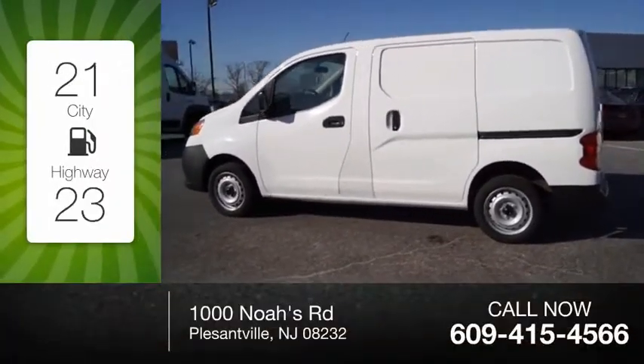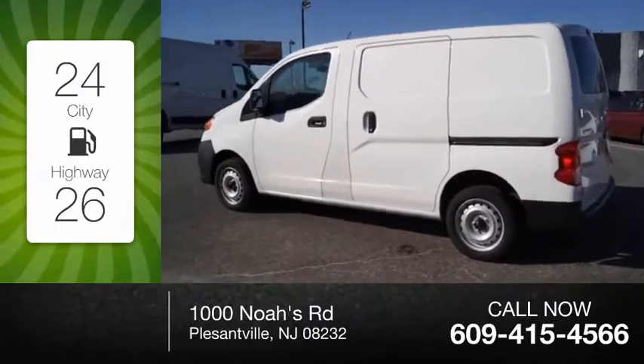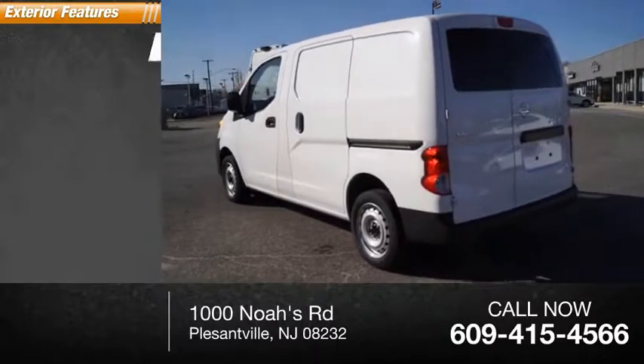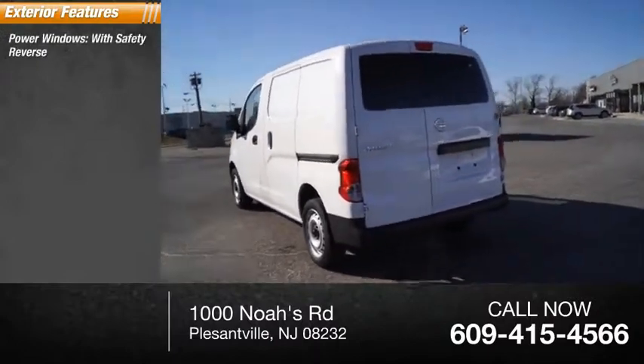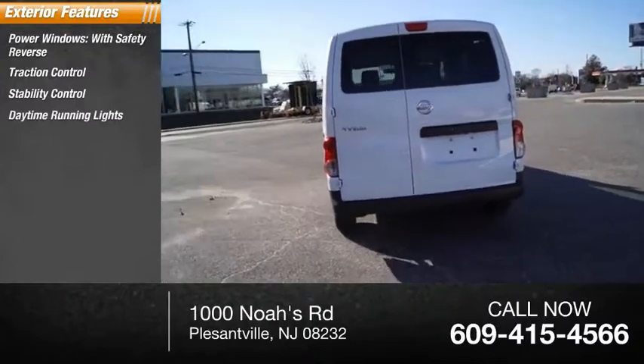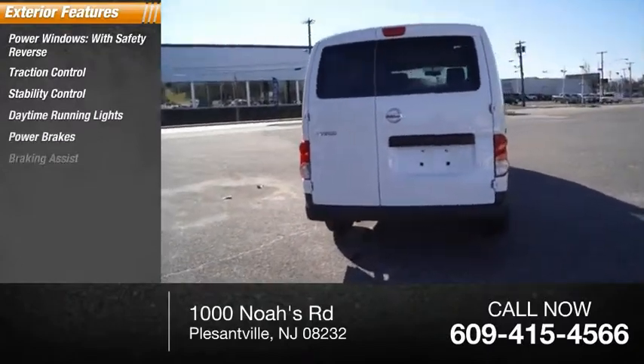Great fuel efficiency saves you money by requiring fewer trips to the gas station. Here are some of this vehicle's great options: power windows with safety reverse, traction control, stability control, daytime running lights, power brakes, and braking assist.